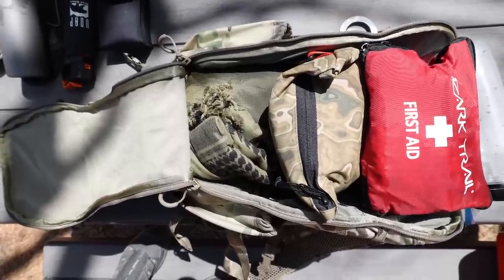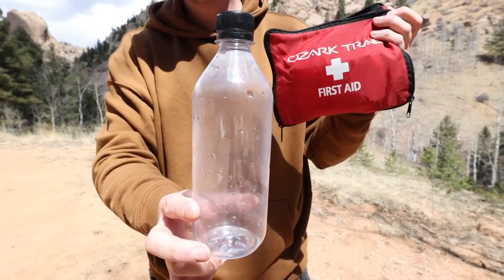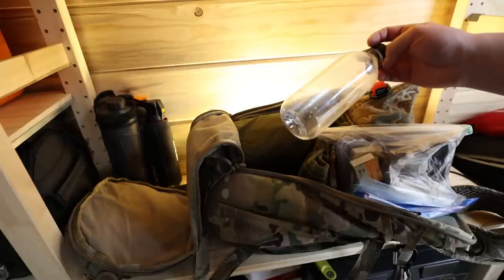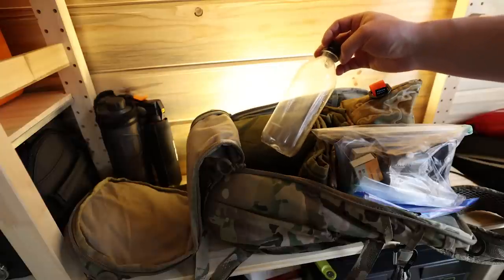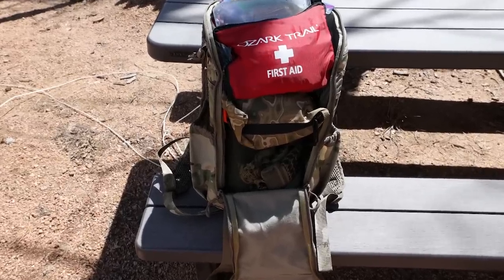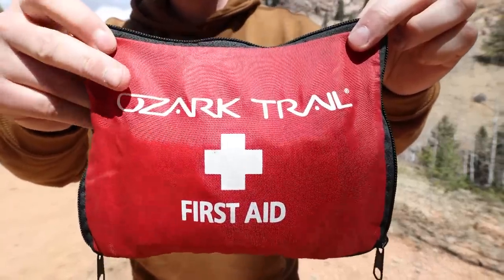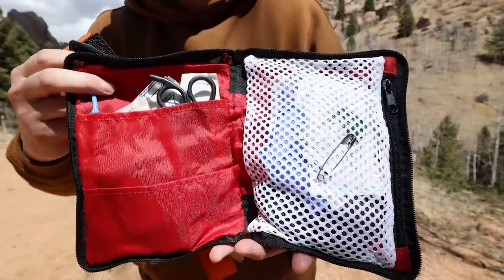Now we get to the main zipper compartment of my get home bag. First off I have a clear plastic bottle that can be used as a vessel for water — I've chosen to leave it empty for now to save weight. At the very top of the pack I have a bright red first aid kit. Medical is perhaps the most important component of this pack. In my med kit I have a ton of emergency medical supplies such as gauze, adhesive fabric and plastic bandages.